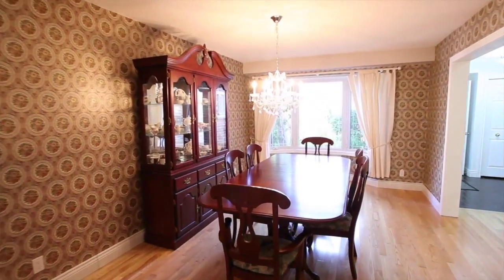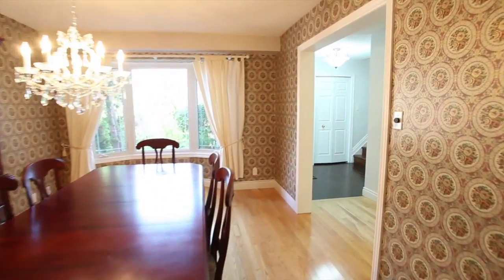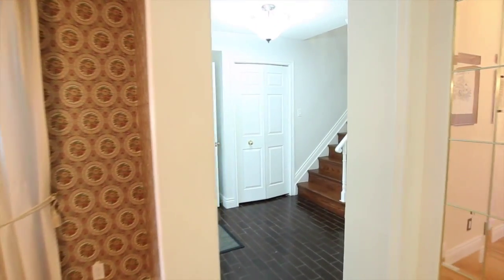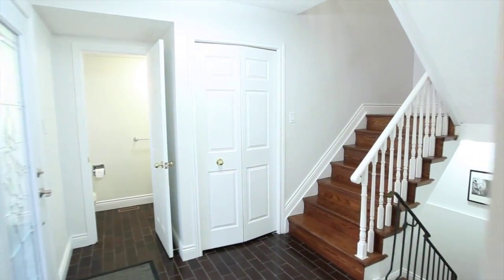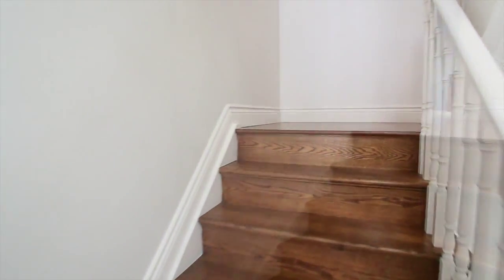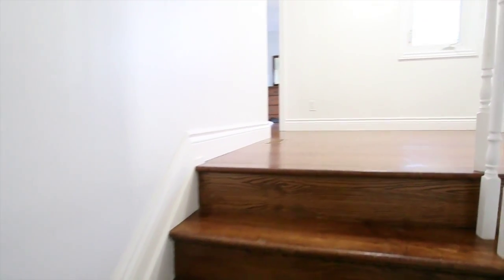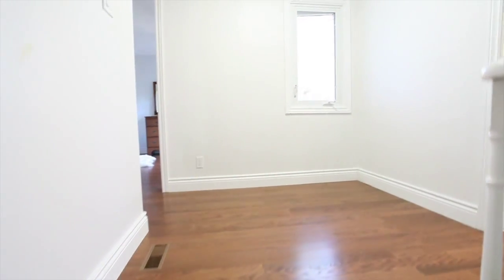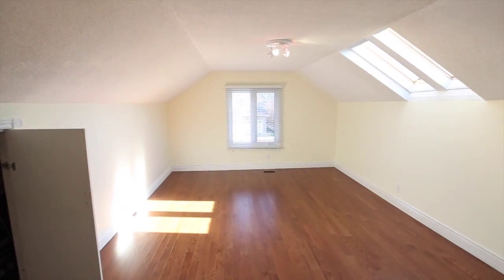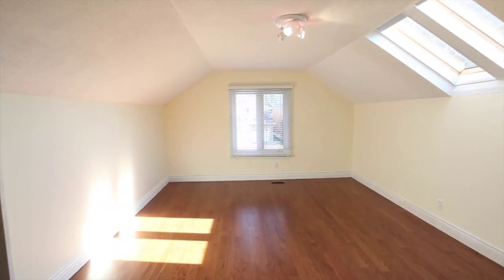The large formal dining room. New hardwood floors on the second level and stairs. Second bedroom is 400 square feet with skylight, and could be a second family room.